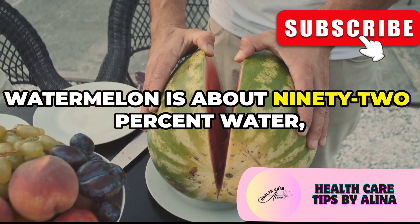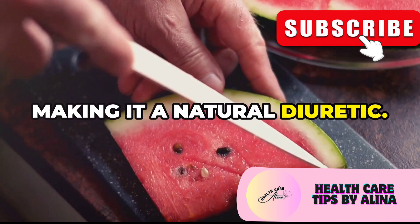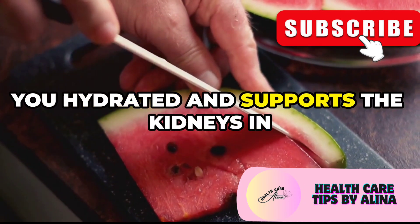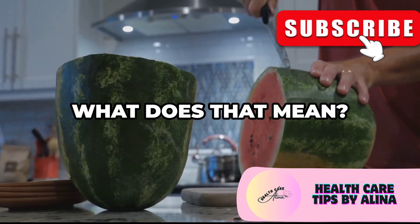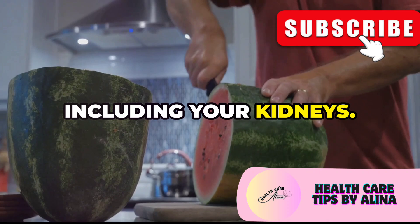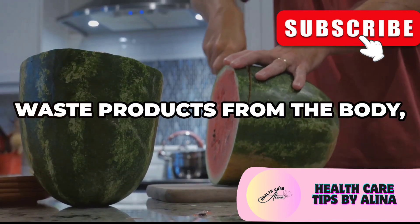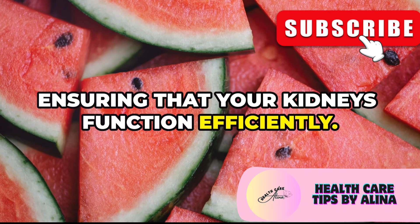Watermelon is about 92% water, making it a natural diuretic. This high water content helps keep you hydrated and supports the kidneys in flushing out toxins. By promoting urine production, watermelon aids in the elimination of waste products from the body, ensuring that your kidneys function efficiently.